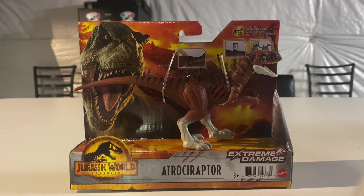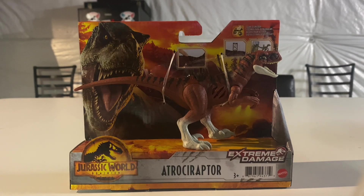Hello everybody, welcome back to another Mattel Jurassic World review. Today we're going to be taking a look at the Extreme Damage Atroce Raptor. When I went to Walmart today, I'm done making promises because I'm just going to get what I find.